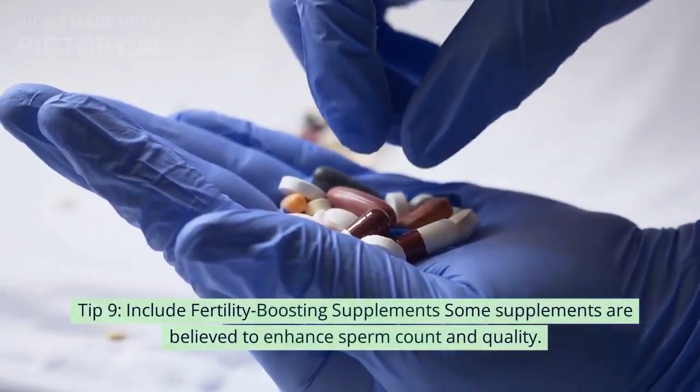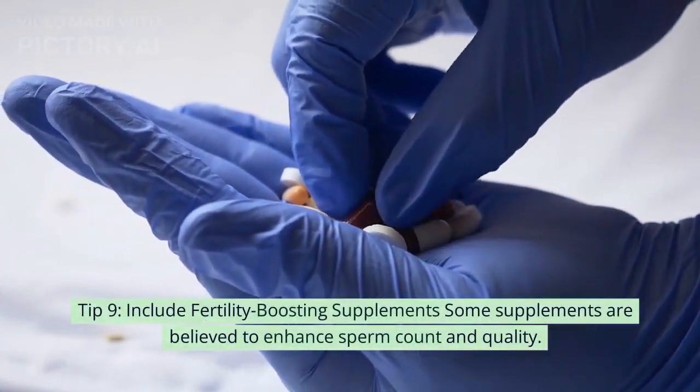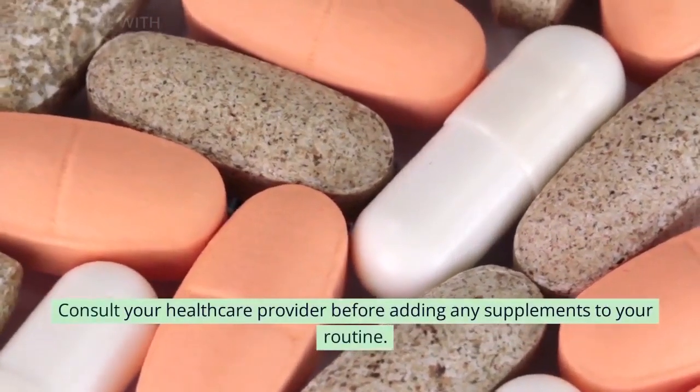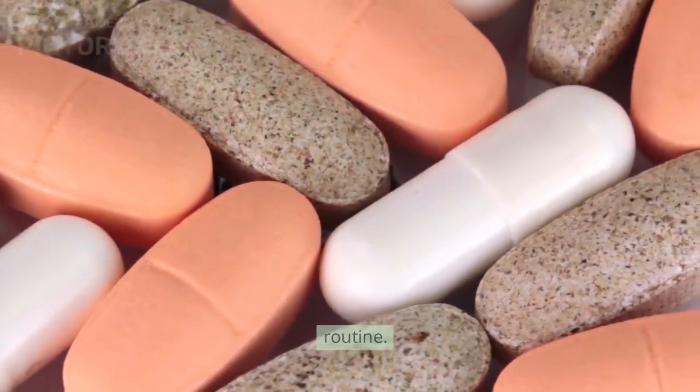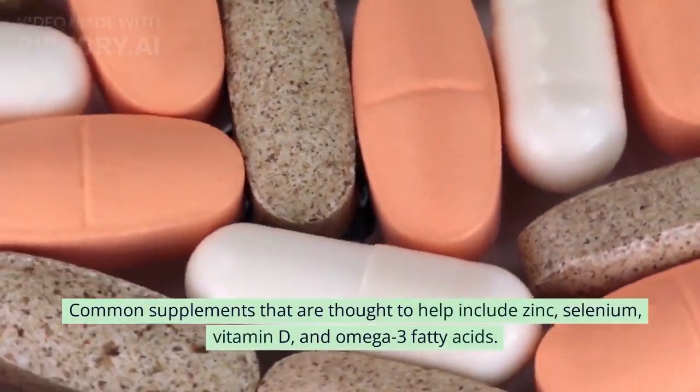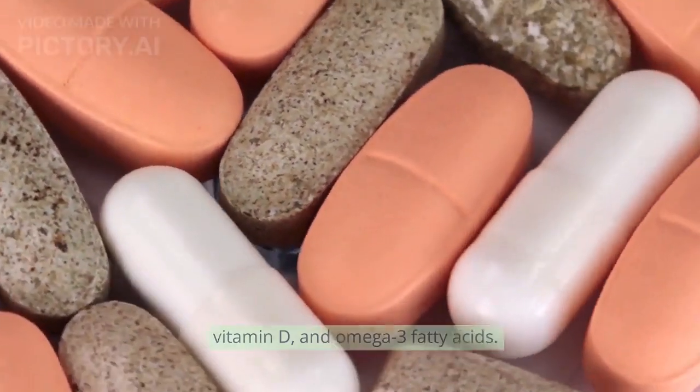Tip 9: Include fertility-boosting supplements. Some supplements are believed to enhance sperm count and quality. Consult your healthcare provider before adding any supplements to your routine. Common supplements that are thought to help include zinc, selenium, vitamin D, and omega-3 fatty acids.